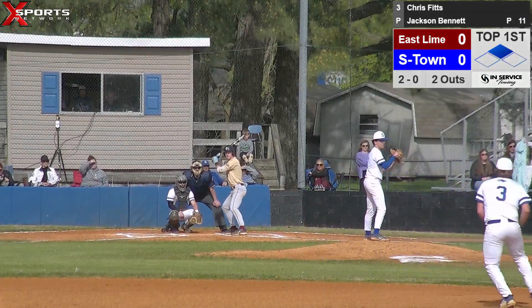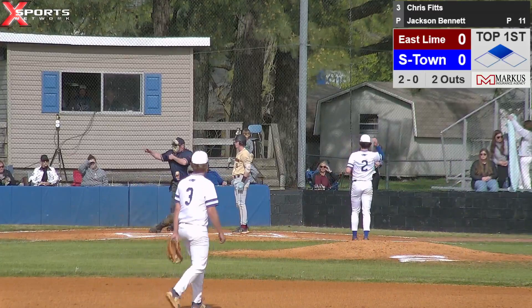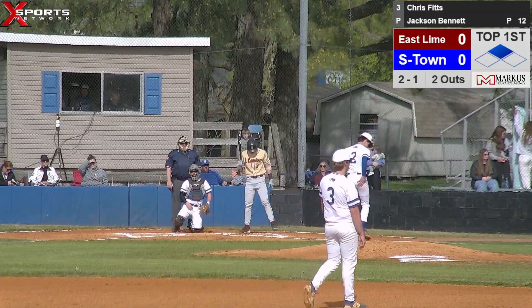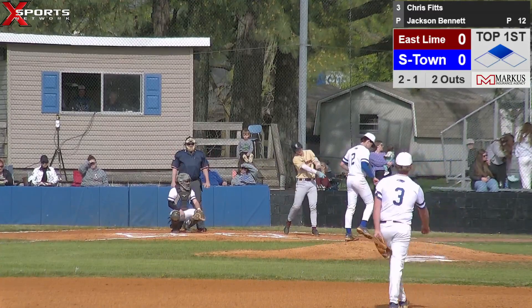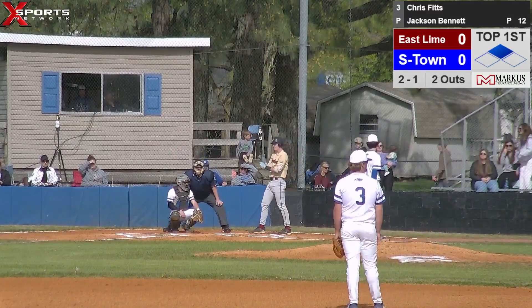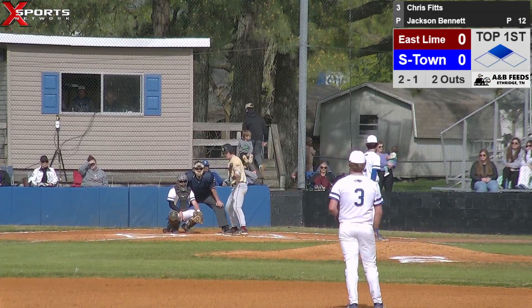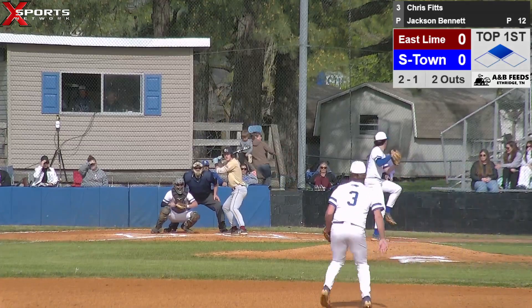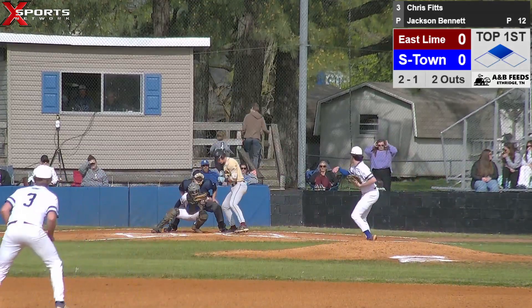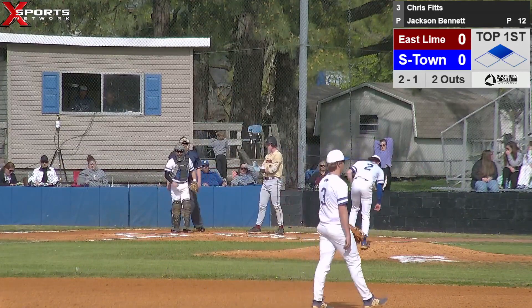Third baseman over there. Going to be a called strike — it's a good pitch. Looks like the same pitch he struck that kid out with just a minute ago. Yeah, that pitch broke down after it crossed the plate but it was about knee-high as it crossed. Jackson comes set and delivers — called strike two. Fastball on the inside corner.